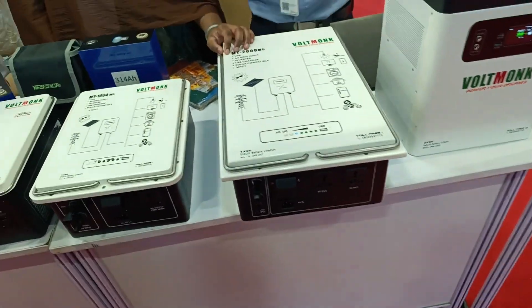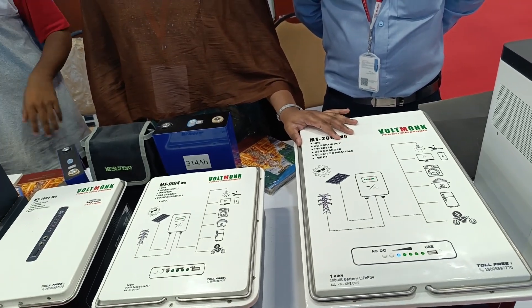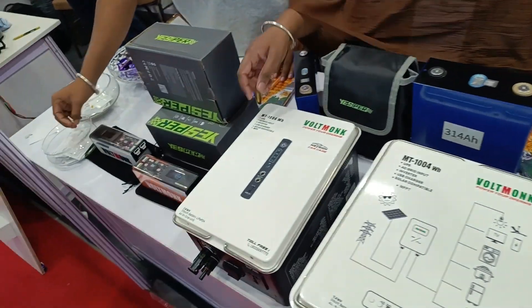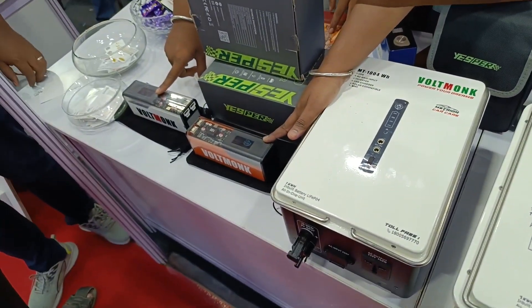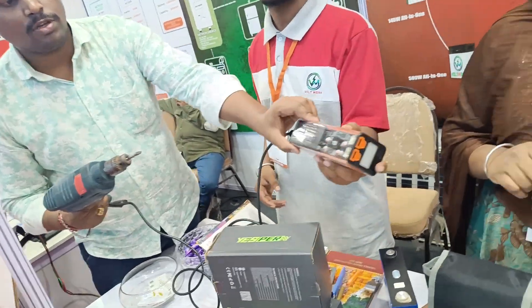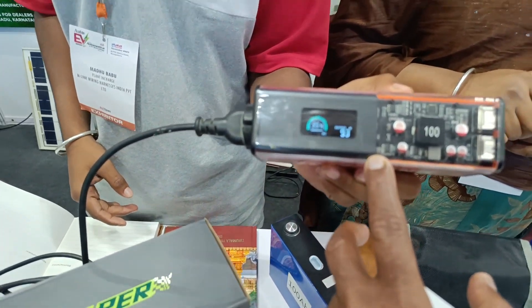For domestic purposes, the small unit costs ₹9,000. It consumes 50 watts.